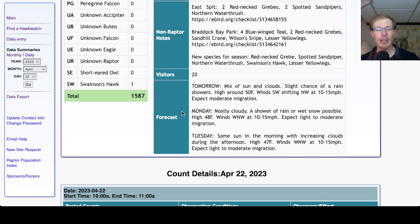For Monday, looking mostly cloudy with a chance of a shower of rain or wet snow, high in the upper 40s, winds west-northwest at 10 to 15 mph — so slightly less favorable because of the cloud cover and chance of the shower, expect light to moderate migration. For Tuesday, looking at some sun in the morning with increasing clouds during the afternoon, high in the upper 40s, winds west-northwest at 10 to 15 mph — again, expect light to moderate migration.